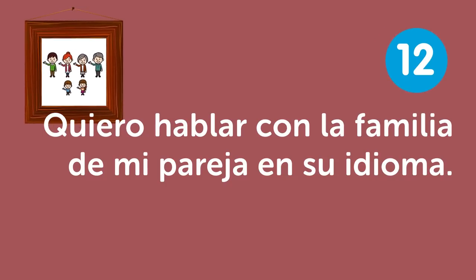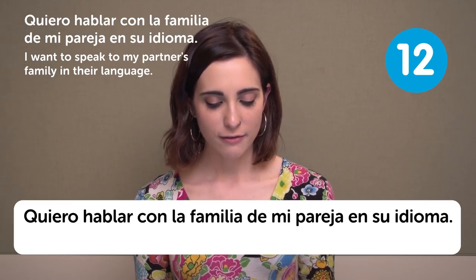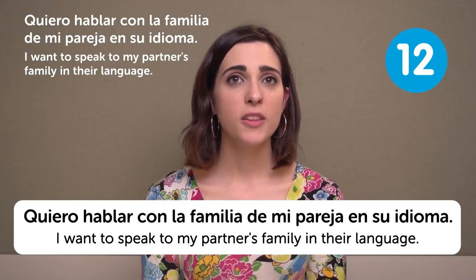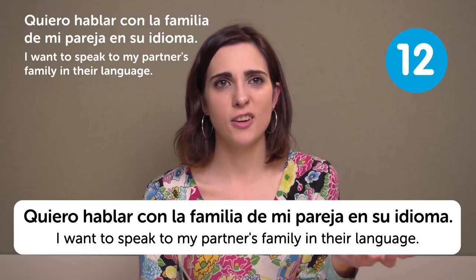Quiero hablar con la familia de mi pareja en su idioma — I want to speak to my partner's family in their language. Now more than ever there are so many international couples — they are from different countries.